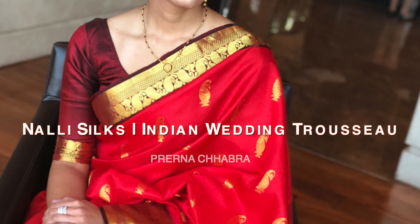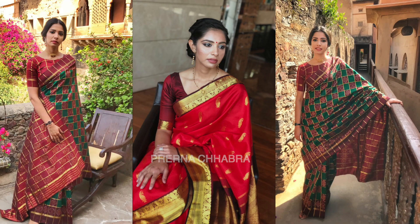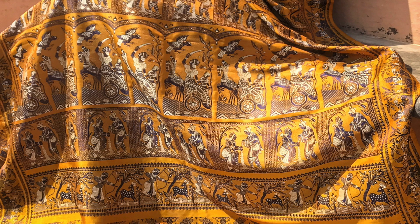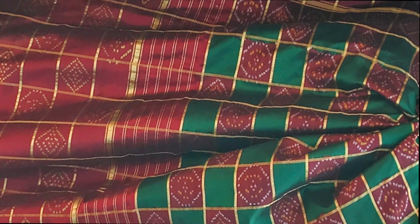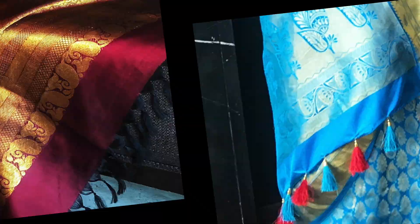Hello everyone, I am Frejna and welcome back. In this video, I am talking about some of my wedding trousseau sarees. I will be sharing a few tips one should keep in mind while buying them, and of course have included some styling inputs with each saree. Before we get started, just want you all to know that this video will include the sarees I bought from Nalli Silks, their Delhi store.